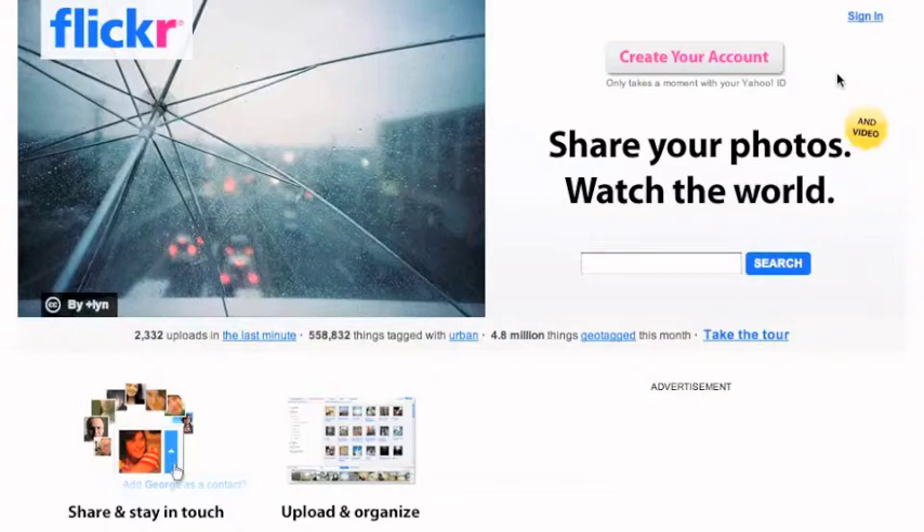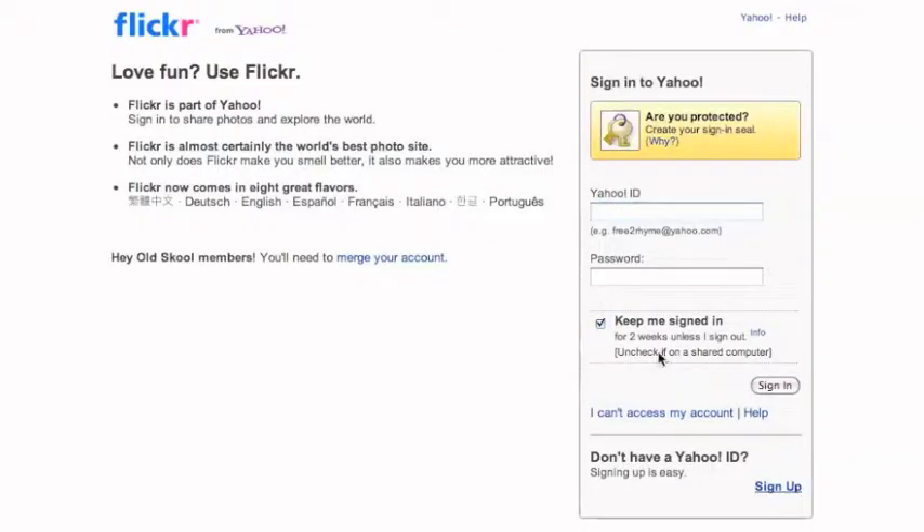If you already have a Yahoo account, go to flickr.com and click create your account. On the next page, enter your Yahoo ID and password. Once done, click sign in.